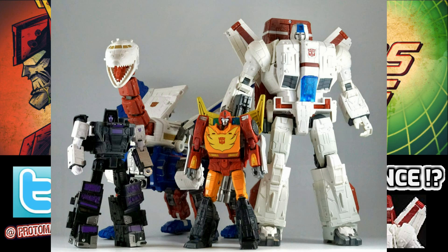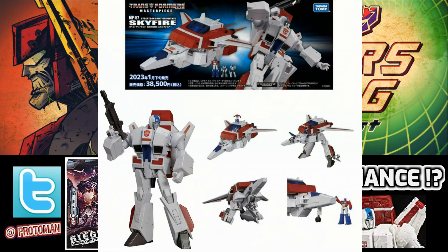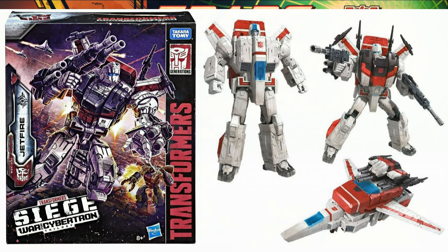I think the reason they're doing this is that right around the corner in February of 2023, we're going to have the MP57 Skyfire Masterpiece. They want to get one last run out of this Jetfire mold before the Masterpiece hits in the Japanese market and for people importing in the Western world. I think there's an opportunity for that.